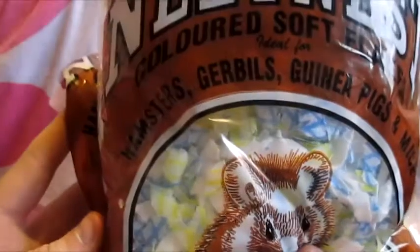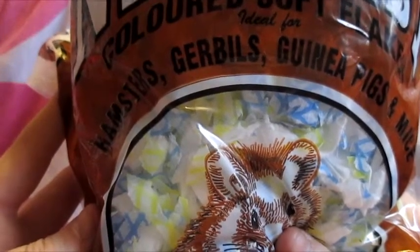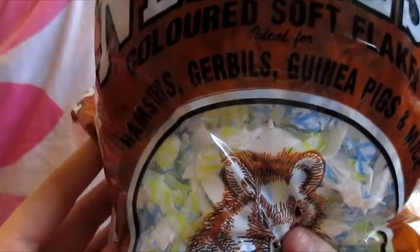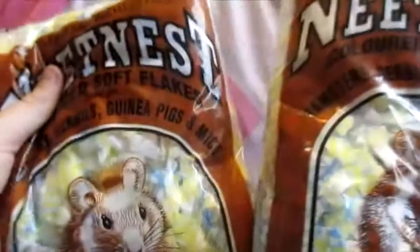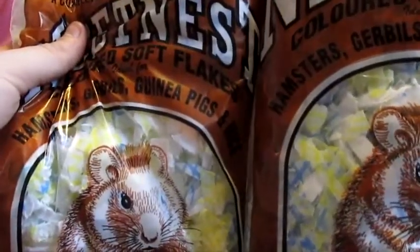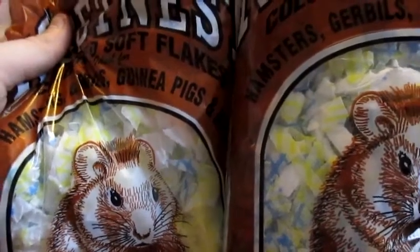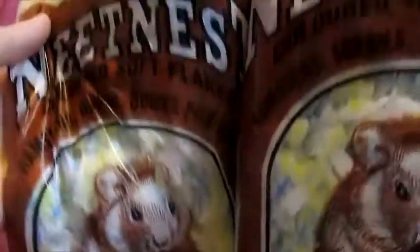The next two things I picked up were again for the small animals - two bags of the nest bedding from Jollies. I've been struggling to find a decent brand of bedding recently because Wilkinsons have stopped selling their J cloth bedding, and B&M have only started selling that fluffy horrible stuff and stopped selling the paper flakes, which is a real shame. It's becoming a lot harder to get bedding suitable for small animals. This stuff does have little pieces of J cloth in it which makes it a bit softer, and these were 99p each.